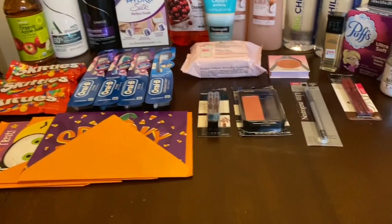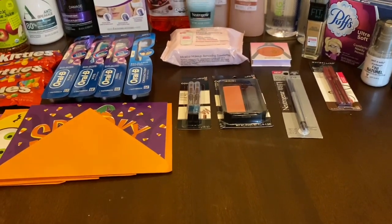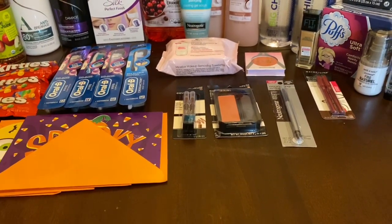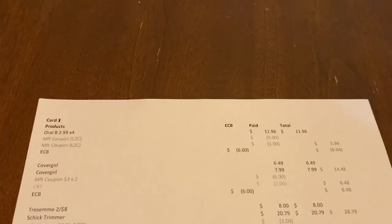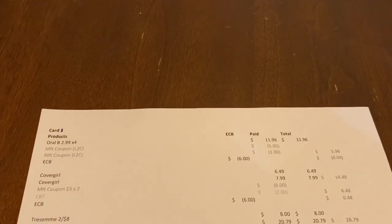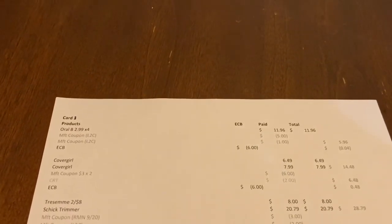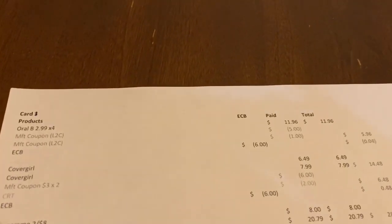The next deal I did was CoverGirl — buy two, get a $6 Extra Buck. I got one eyebrow pencil at $6.49 and one blush at $7.99, totaling $14.48. I had two $3 coupons from last week's insert and a $2 off $10 CRT, so I paid $6.48. I got the $6 back, working out to a cost of $0.48. That also tracks for beauty, so after beauty rewards it will work out to be free.